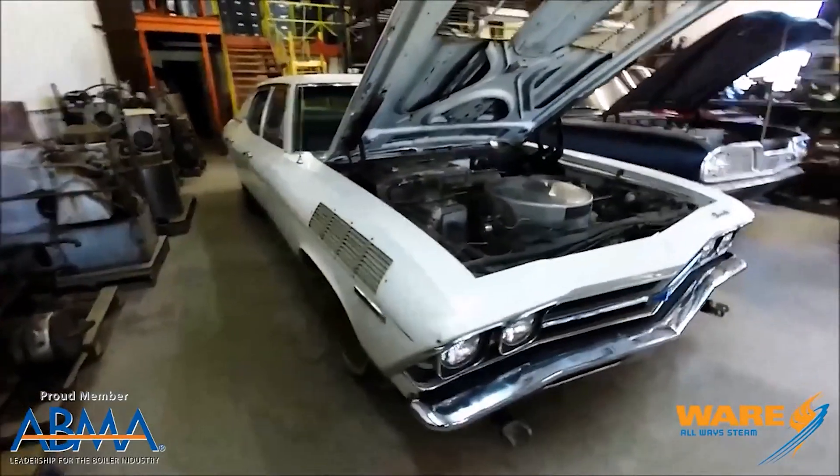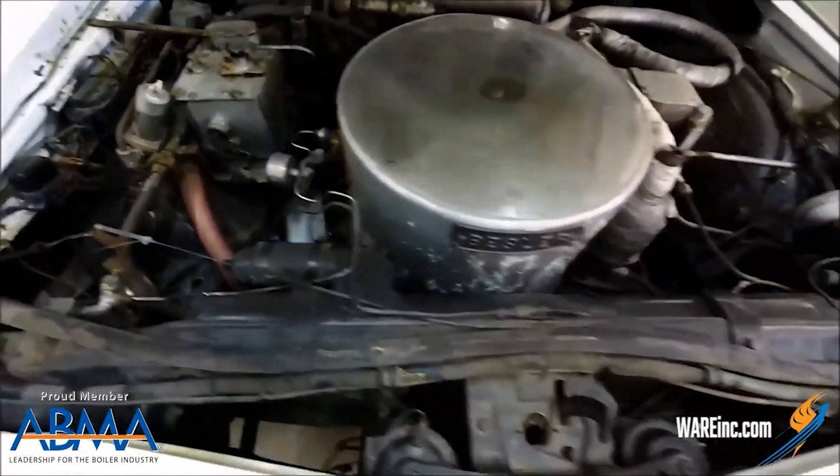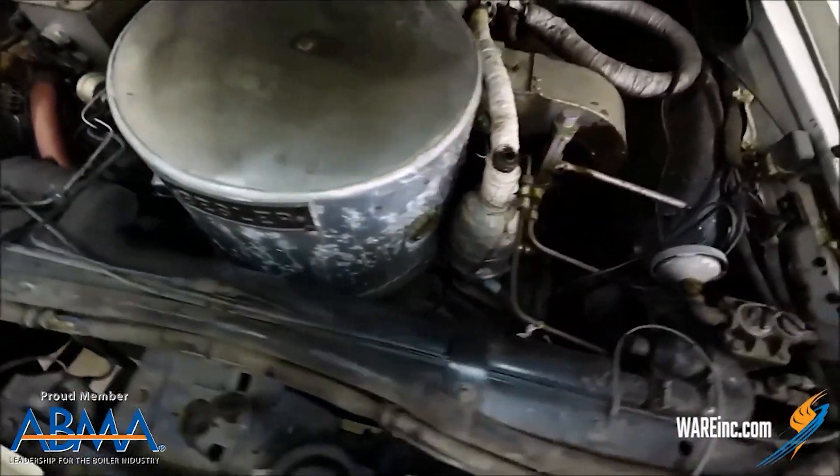Here's what he did: he took that V8 engine and effectively sawed the whole thing in half. Then he plumbed it to handle steam, and instead of an internal combustion engine, he now had a double-acting compound reciprocating steam engine.